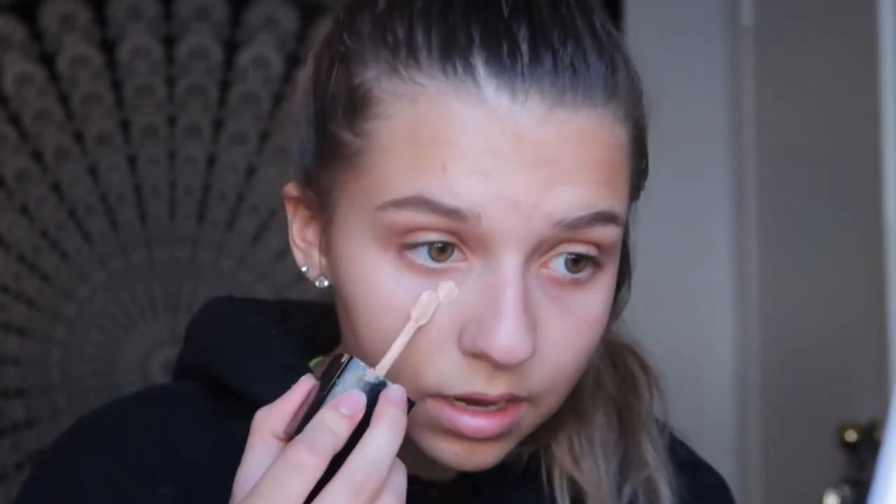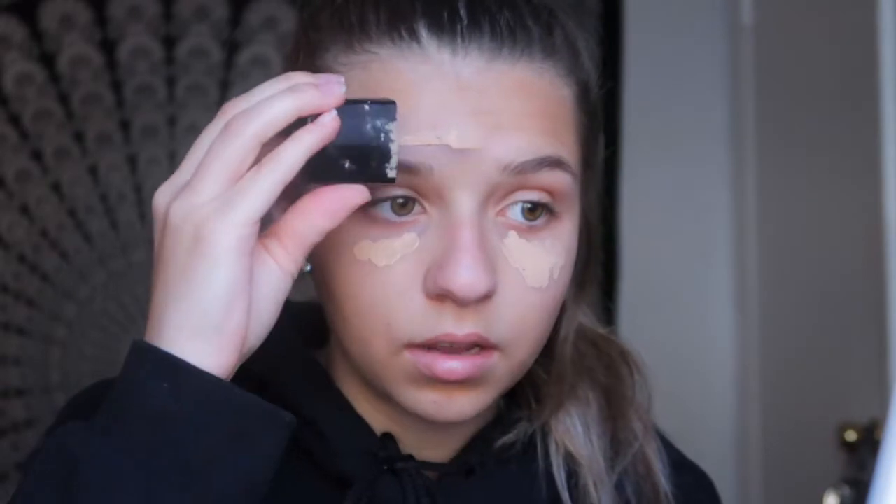I've been switching up my foundations. I used to use the Super Stay full coverage by Maybelline but it's too light for me right now. So I went back to the Wet n Wild Photo Focus foundation — it's really good and really cheap, pretty good for the money. I'm just going to go underneath my eyes and a little on my forehead — a little goes a long way with this stuff. Using my orange beauty blender. This shade's actually a little light for me and I'm about to go to the beach later, so I probably need to pick up a new foundation.